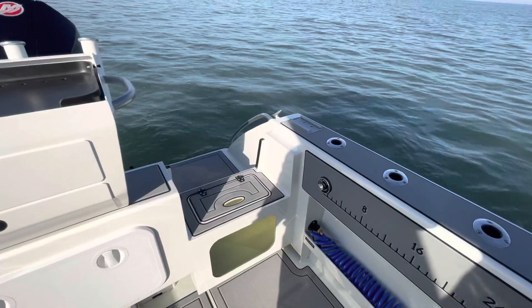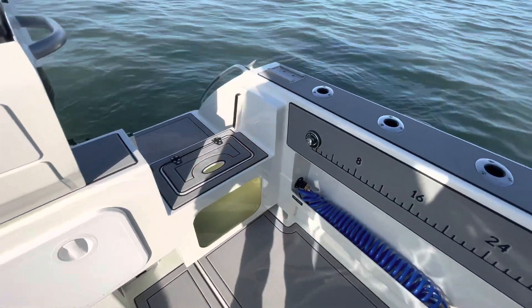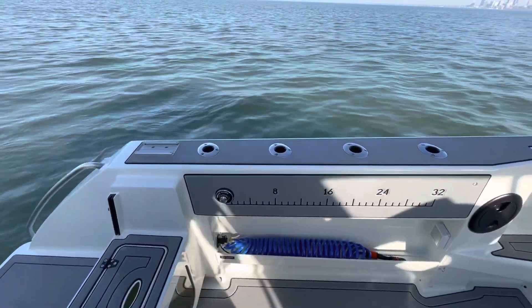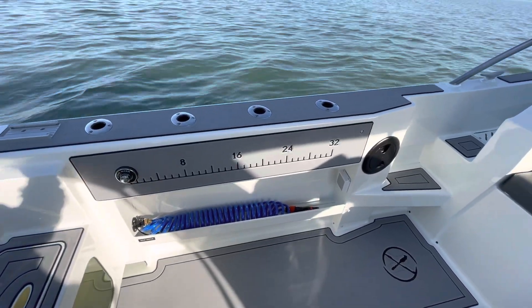On the port side of the transom, we do have a livewell. It features a clear front. We have the hand wash system from Extreme Boats that you bump with your knee — it will discharge water out the side of the boat so you don't have to reach down and clean your hands. Below that is our wash-down hose and our 30-amp shore power receptacle.